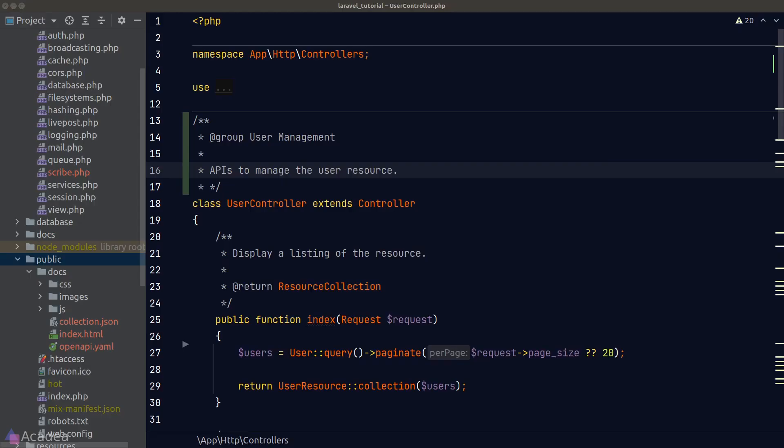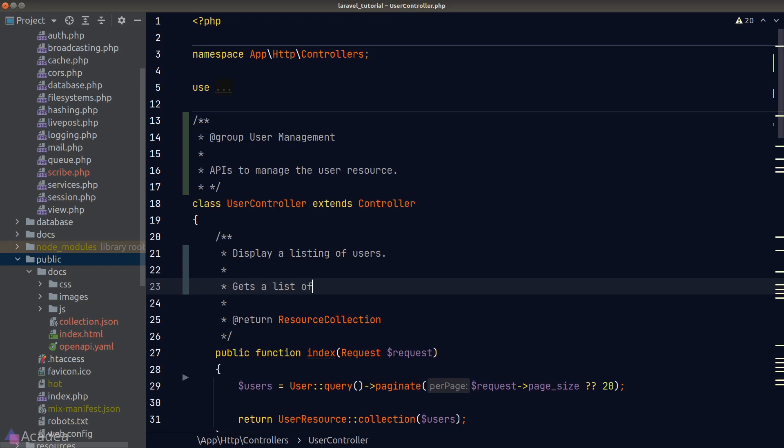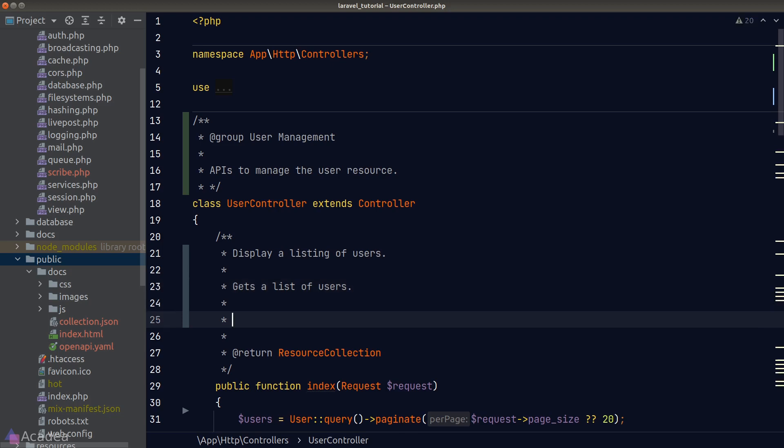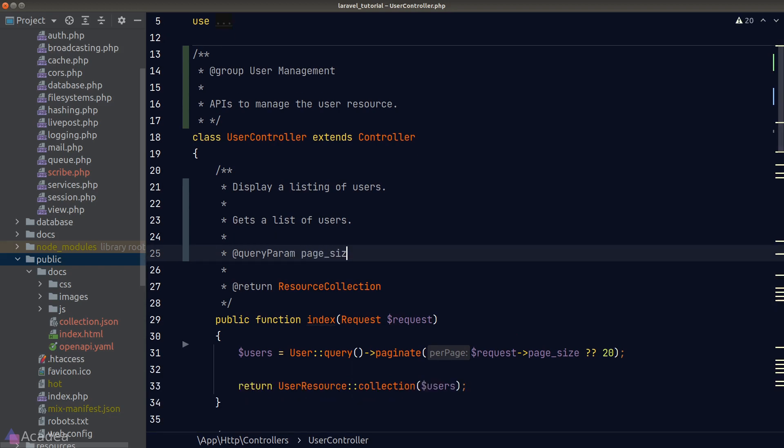Let's see how we can add a description to our get-users request. The first line in the doc block will be the title, and the second line — with a line break in between — will be the description. For this endpoint we're reading an optional query parameter called `page_size`, which we'll specify using the `@queryParam` directive followed by the parameter name and data type — in this case, `integer` — and then the description.